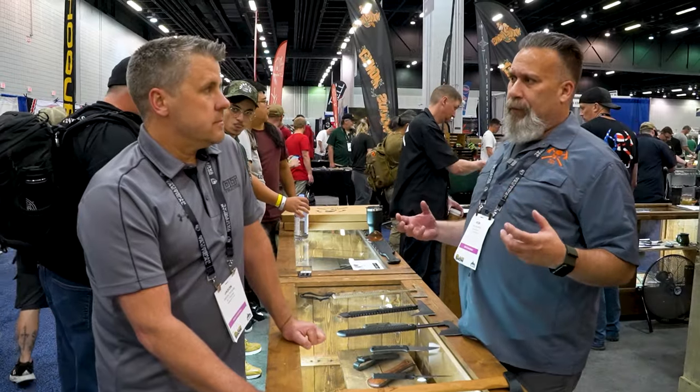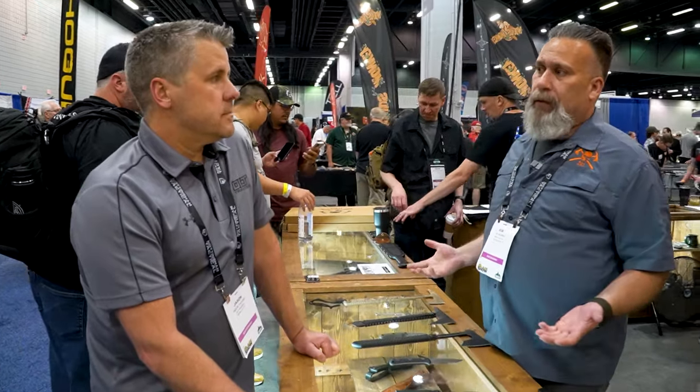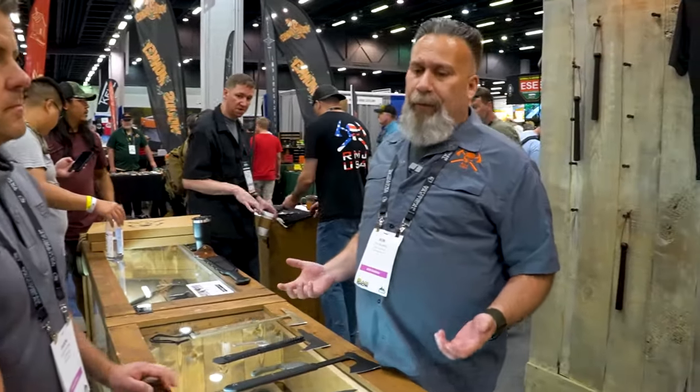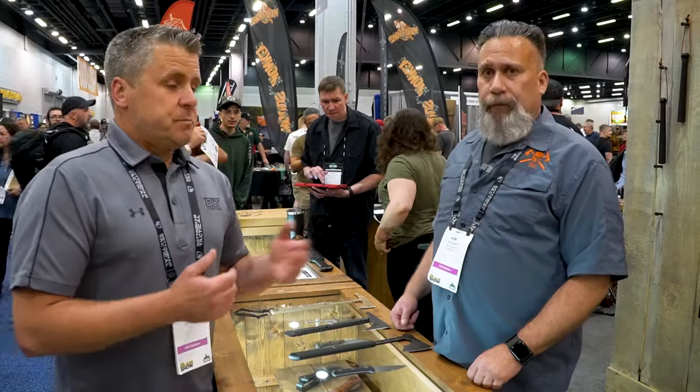If you're going to buy a $500 tomahawk from us, it's not going to do one thing — it'll do anything you'd like. They're great breaching tools and also great for chopping kindling, clearing brush, clearing a path, food prep. If you don't want to drop four or five hundred dollars, the American Tomahawk line is a great alternative. Everything's lightweight and easy to carry — most are less than 26 ounces.